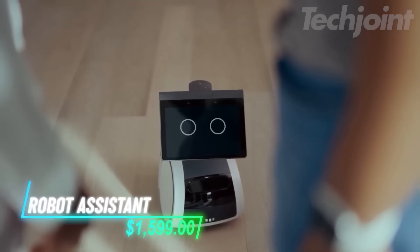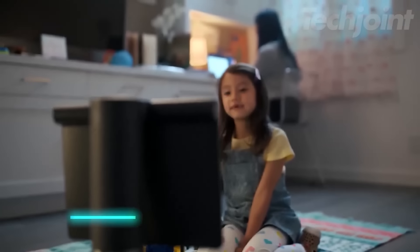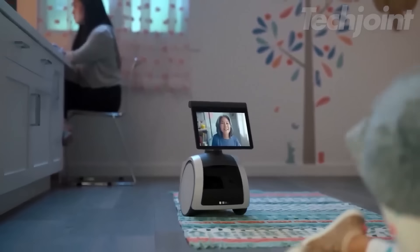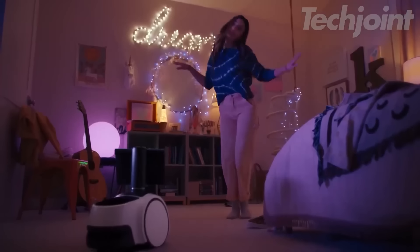This household robot can help you keep an eye on things when you're away. You can send it to check specific rooms or people, and it will alert you if it detects anything unusual. It navigates your home using smart motion, and when not in use, it stays nearby and ready. You can create custom routines, like having it give reminders or updates.